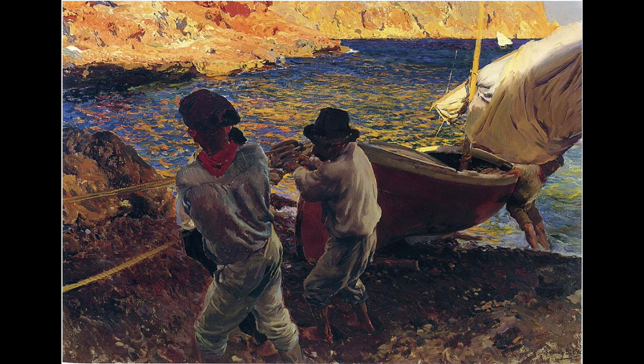It was painted during his visit to a charming enclave called Javia, or Shabia in Valencian, in the province of Alicante. It was also Joaquin Sorolla's third stay in Javia, between 5 August and 18 October in the year 1900.